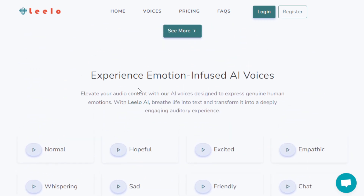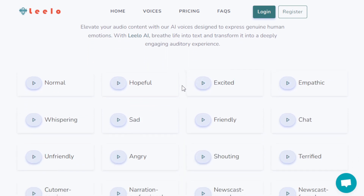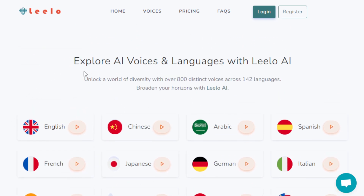These are some of the emotions you can use with the help of this AI tool. It's one of the amazing features it offers — not only does it convert your text into speech, it can also provide genuine human emotions with the AI voice it generates. It supports 142 languages, which is incredible.